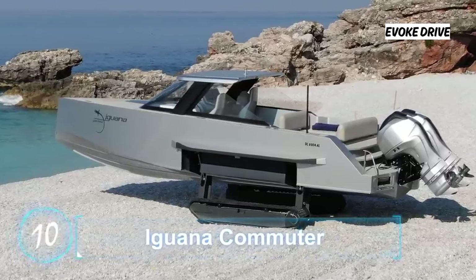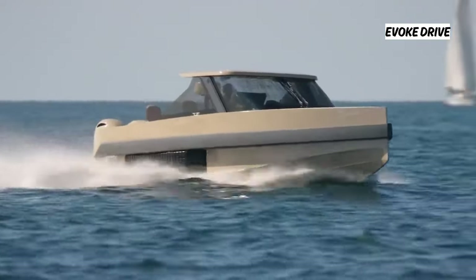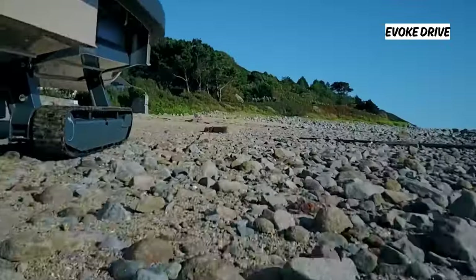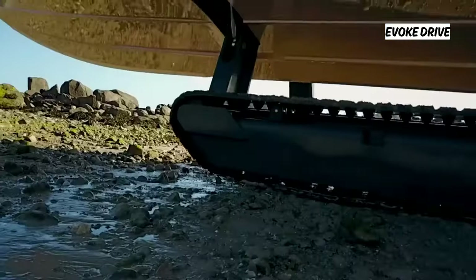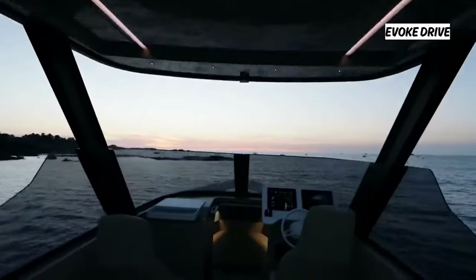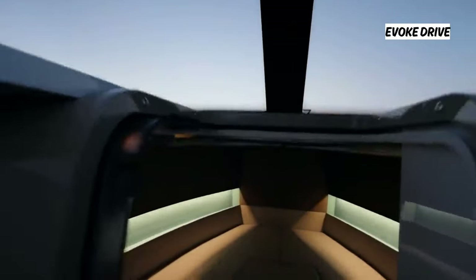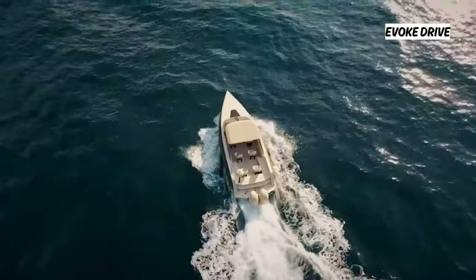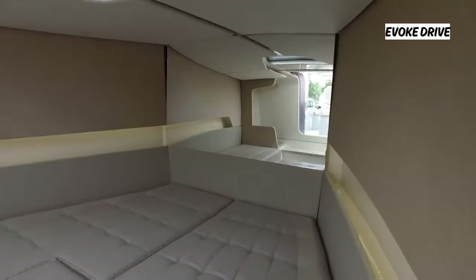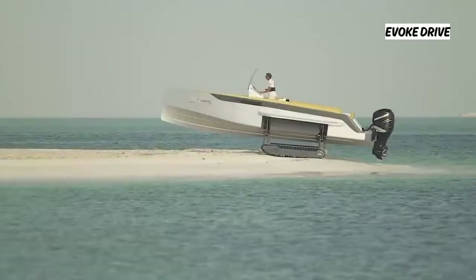Iguana Commuter — following the theme of animal-inspired vehicles — is an innovative reimagining of the traditional amphibious vehicle. It uses retractable caterpillar-like tracks to plod along over a variety of terrain at five miles per hour while powering through water at speeds of up to 46 miles an hour. Spacious enough for transportation yet luxurious enough to serve as a home away from home, it is powered by a 40-horsepower onshore engine and steered on land with a joystick. The full package, including a carbon hull, outboard engine, and inboard engine, starts from $659,000 USD.